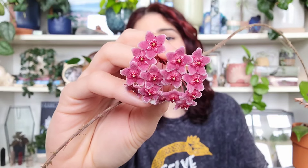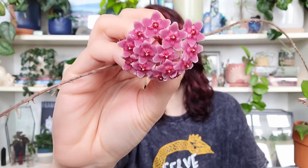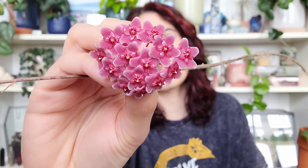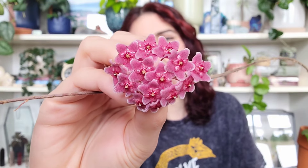It's crossed with the Hoya pubicalyx Royal Hawaiian Purple — if you've seen the blooms on that one, they're dark purple and fuzzy. I feel like the fuzziness comes from the pubicalyx and the color comes from the fungi, whose blooms are very similar to carnosa. I just love the dark pink — it's absolutely gorgeous. This is one of my favorite Hoyas in general.